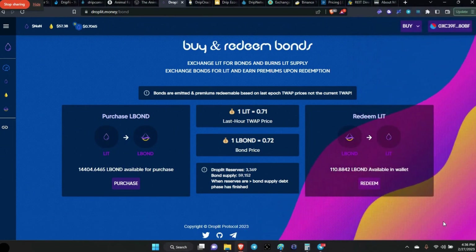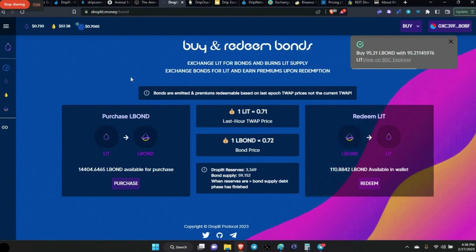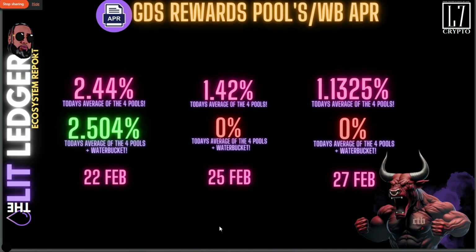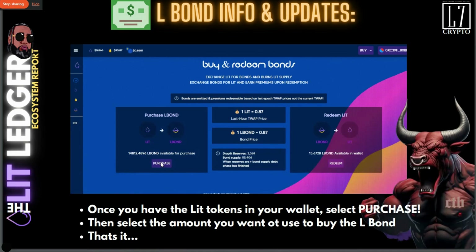My bond has been purchased. All the Lit Legends out there, everybody's got to do what you've got to do — this is not financial advice, I'm just doing my part to help get us back above peg. Here's how it works: go to PancakeSwap and purchase your LIT tokens, then come here and click the purchase button. It'll pop up asking how many LIT tokens you want to use to purchase that bond, and then it'll show up over on the right in the redeem section — that's how many L-bonds you have in your wallet.